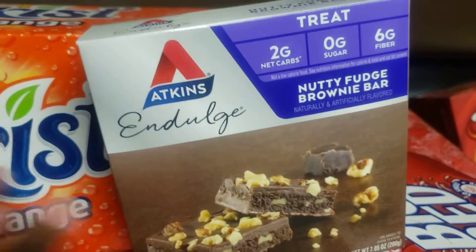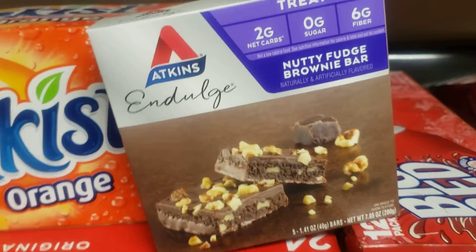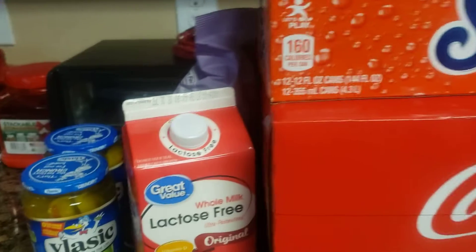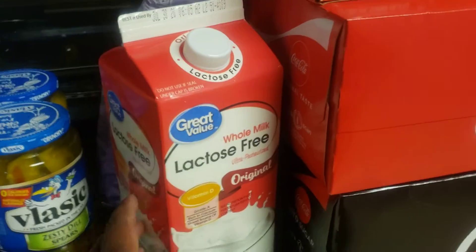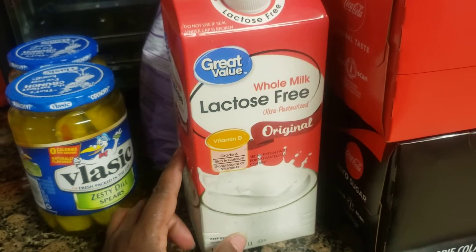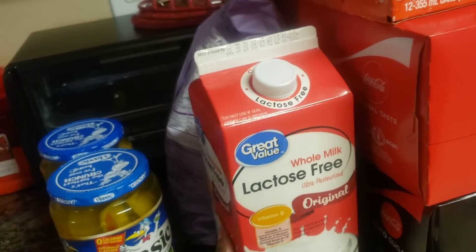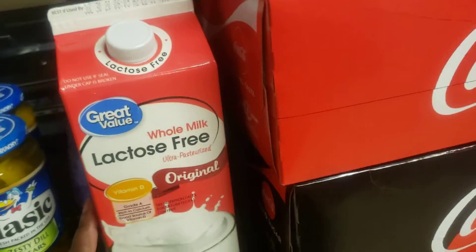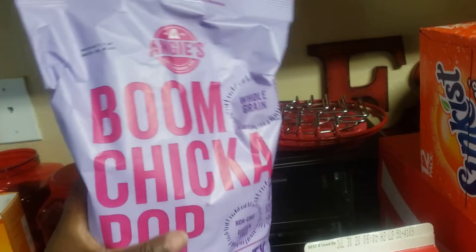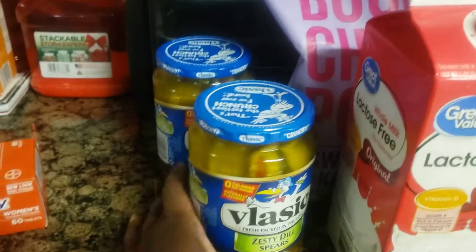I picked up a snack for myself, which was the Atkins nutty fudge brownie bar — delicious. I also got a half gallon of lactose-free whole milk; I've never tasted it but hopefully it's good. And I got two bags of Boom Chicka Pop — we love that, my mom loves that.